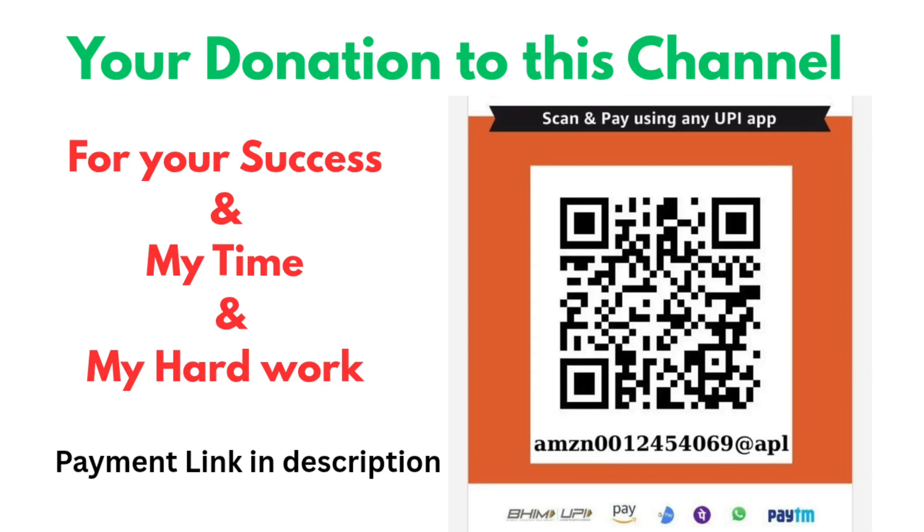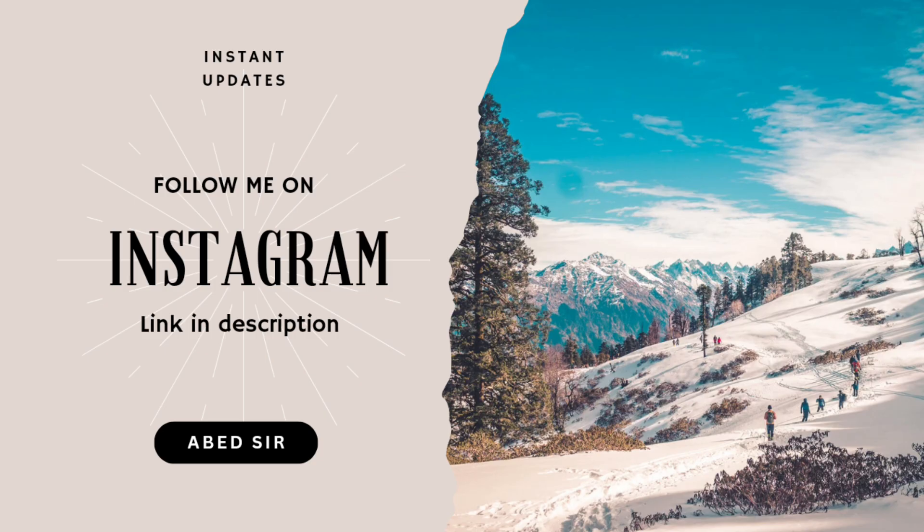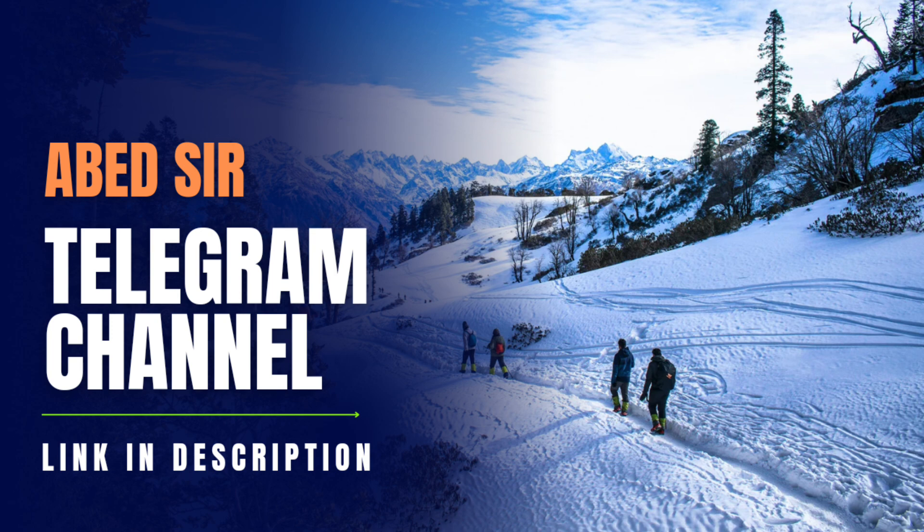All the best for your exams. If you find this video helpful, don't forget to like, share and subscribe, and do pass it on to your friends preparing for BSc 5th semester exams.